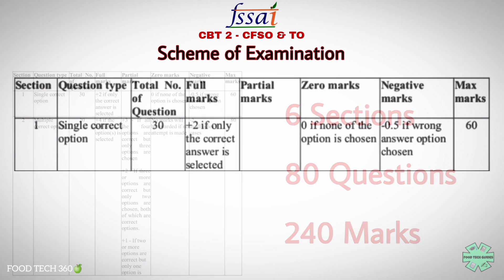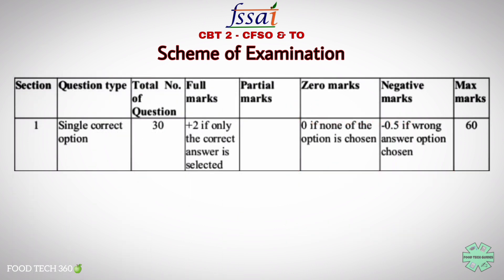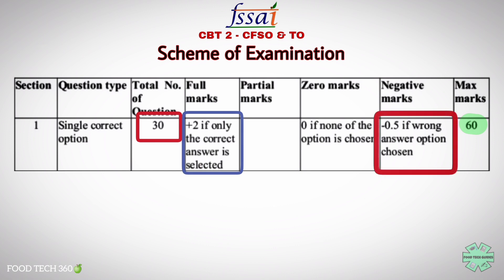The first section is single correct option. There will be 30 questions asked from this section, which carries a total weightage of 60 marks. Each correct answer carries +2 marks and -0.5 for each wrong answer.